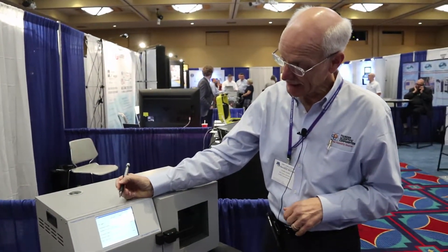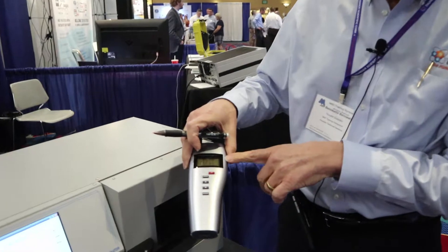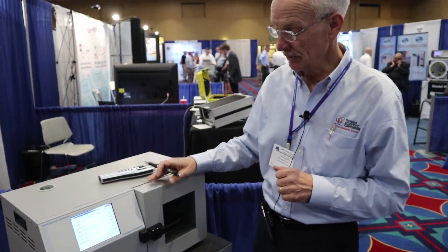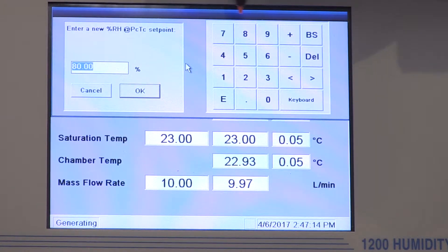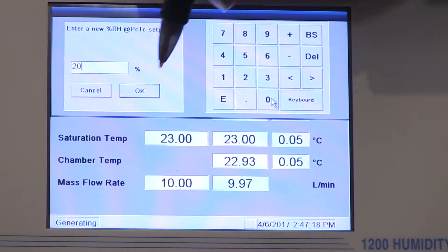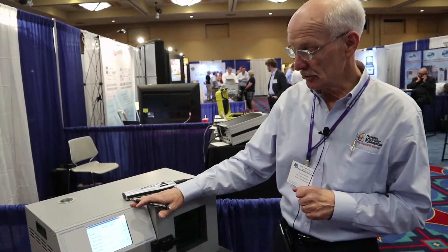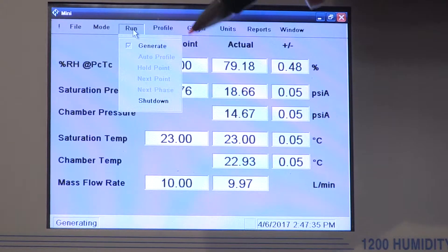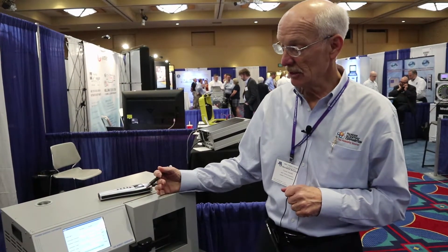We've reached our last calibration point at 80%. The system is very stable at 80% and the temperature hasn't changed. The device we're calibrating is still settling, so in a normal calibration we'd wait another 15 minutes for a stable value. Before shutting down, we're going to go back to a drier humidity set point — 20% — as our dry-down point. This is always good practice for the devices you're calibrating as well as the generator itself. To shut the machine down, go to the run menu selection and select shutdown. The system will close solenoid valves, vent the pressure, and then be ready to power down completely.